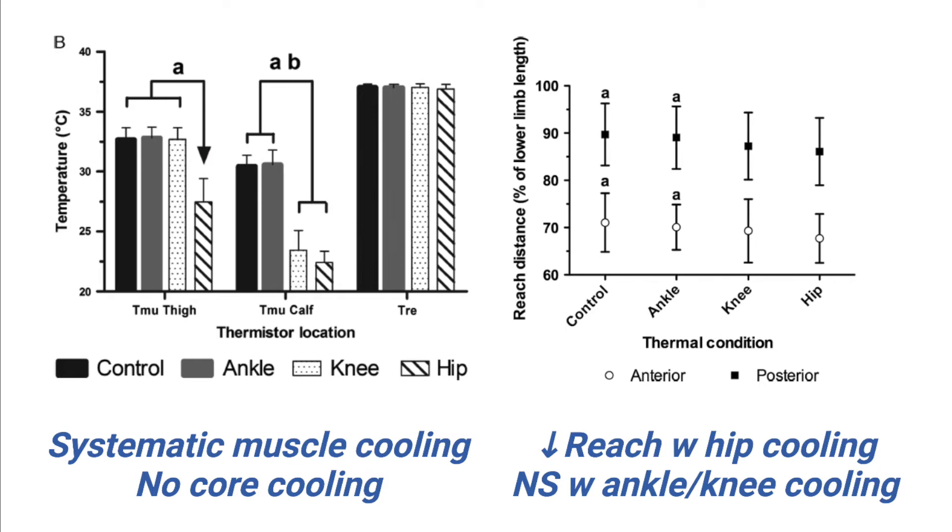On the right graph, we have the balance test results. For both reaching forward and backwards, we see that balance was the same with control, ankle, or knee cooling, but got worse with hip cooling. So it seems that we can keep our balance as normal as long as we don't end up cooling our whole leg, especially the large muscles of the thigh and hamstrings.